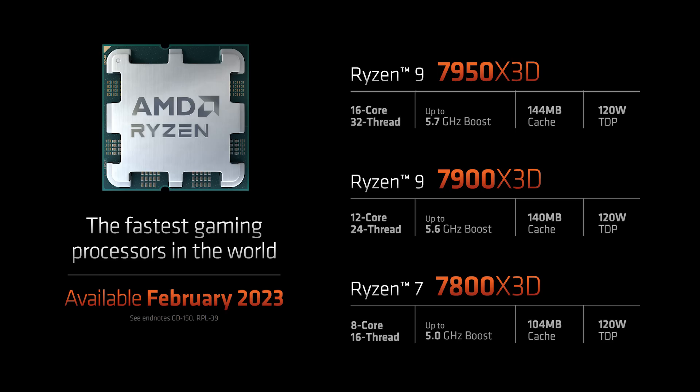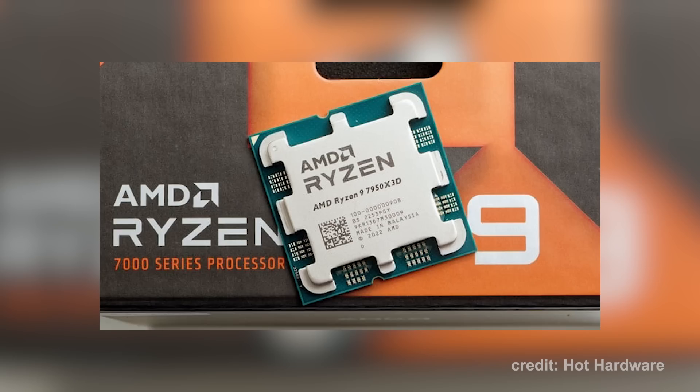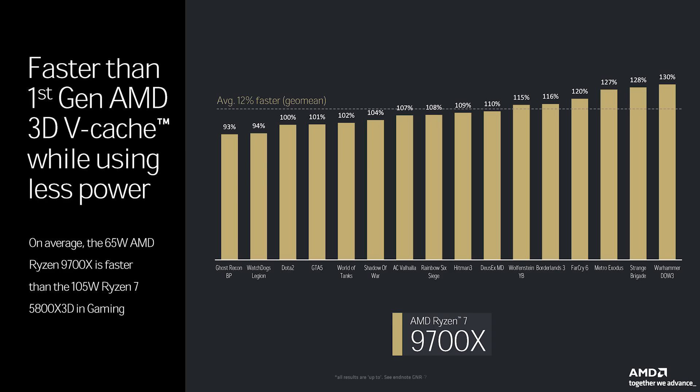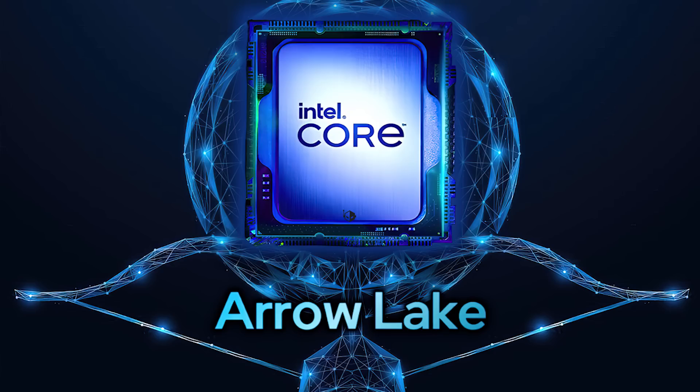There's already been speculation that this first round of Zen 5 SKUs will not outperform the 7000X 3D chips in gaming — a theory that AMD subtly confirmed with a slide pitting the 9700X against the 5800X 3D, most likely because the new chip isn't a match for the second-gen 3D vCache king, the 7800X 3D. That said, the 9700X does outpace the 5800X 3D in gaming by up to 12% on average while operating at a significantly lower TDP. Although X3D SKUs for Ryzen 9000 haven't been officially announced yet, there's a good chance they're coming, possibly to compete with Intel's 15th-gen Arrow Lake CPUs rumored to launch in Q4 of this year.